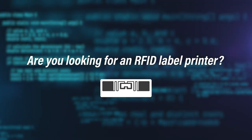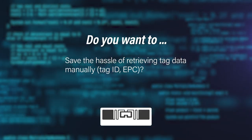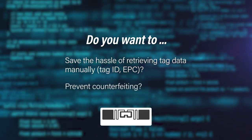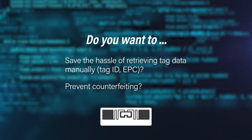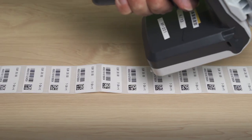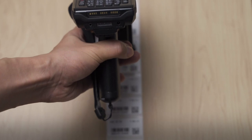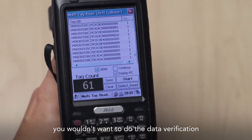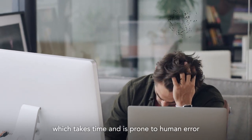Are you looking for an RFID label printer? Do you want to save the hassle of retrieving tag data manually, prevent counterfeiting? If you're printing a bulk of RFID labels, you wouldn't want to do the data verification and server uploading manually, which takes time and is prone to human error.